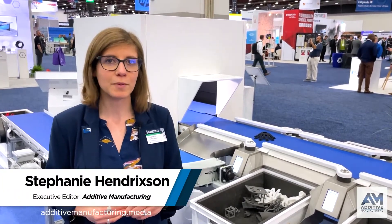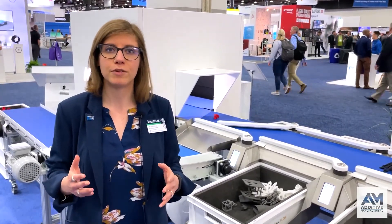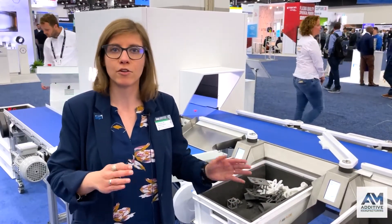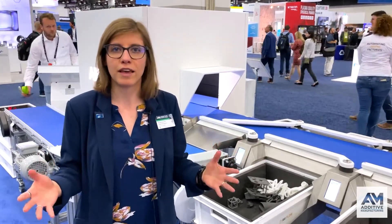I'm Stephanie Hendrickson with Additive Manufacturing Media, here at Rapid Plus TCT 2022 in Detroit. For years, we've been talking about how additive manufacturing is going to advance into scale production, but that scale production is going to look unlike conventional manufacturing, where most automation systems are developed on the assumption of uniformity — that you're going to be making many of the same parts. Additive manufacturing doesn't work that way.